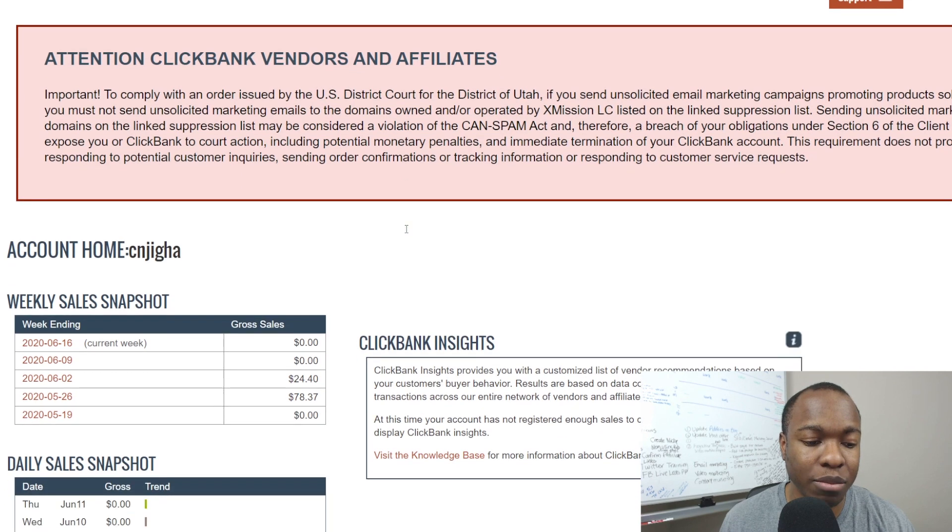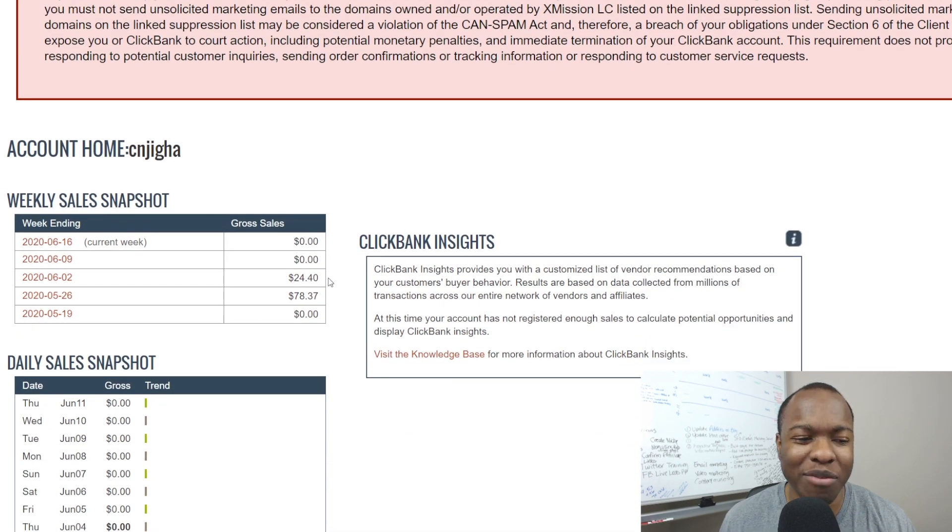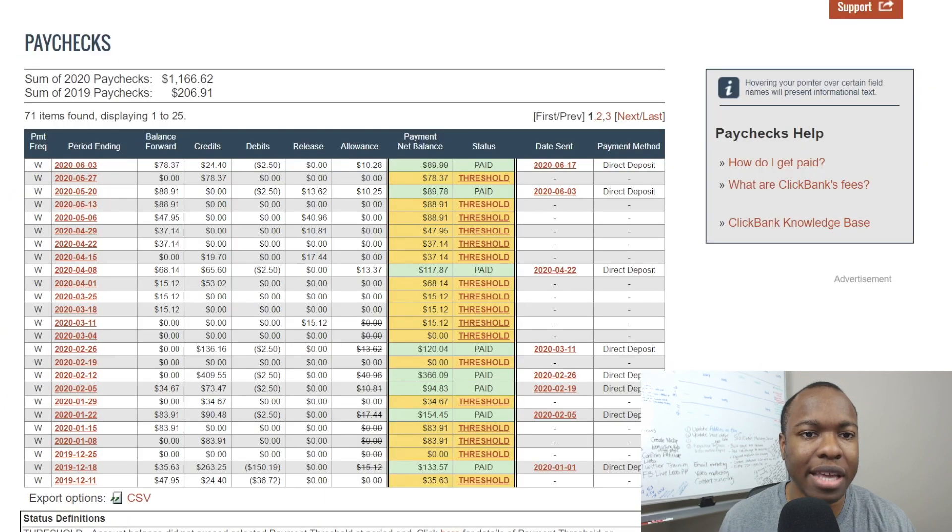I've used ClickBank for quite some time. If you go inside here, you can see some of my snapshots of some of the sales. I haven't made that many sales recently, but just in this year alone I've made well over $1,100 in ClickBank affiliate sales. So you can definitely make money — I definitely make money with it. I'm going to share with you exactly how you're going to do the same thing.